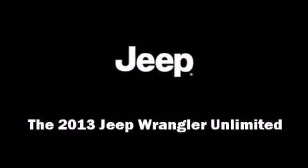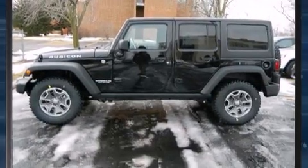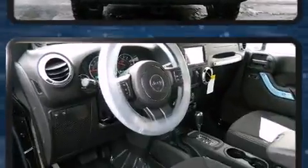Discerning drivers will appreciate the 2013 Jeep Wrangler Unlimited. It features four-wheel drive capabilities, a durable automatic transmission, and a refined six-cylinder engine.